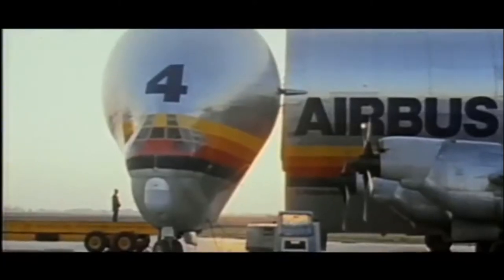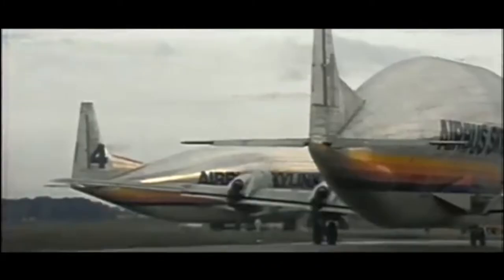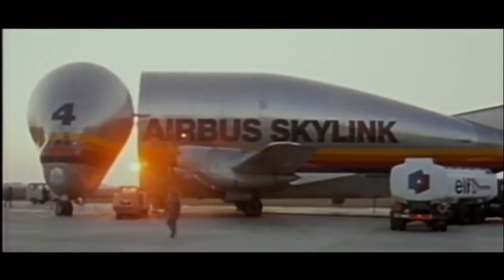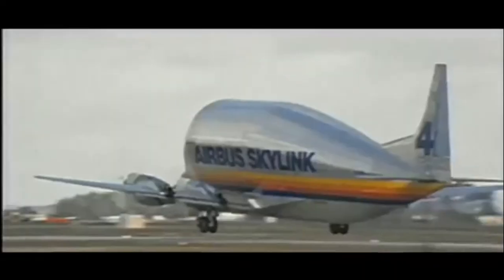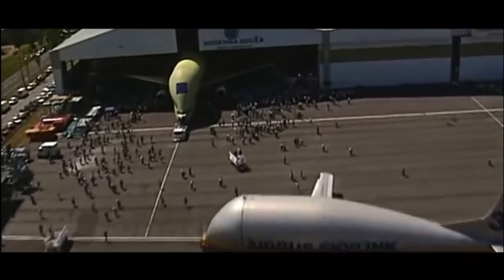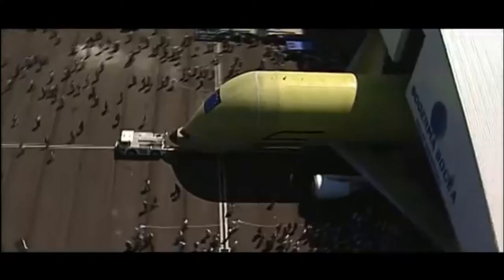In 1972, Airbus took a leap in the way they transported their aircraft parts to different locations all around Europe. In the previous years, they had endured the slow and tedious transportation of their parts on trucks and land vehicles. But after a couple of years using only land transportation, they purchased four Super Guppies — highly modified Boeing Stratocruisers that were converted to carry parts and unique cargo for companies like NASA. Airbus started using these to transport their aircraft parts in a more efficient manner.